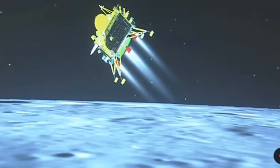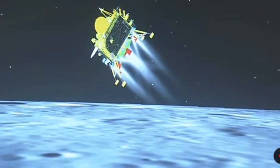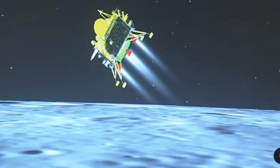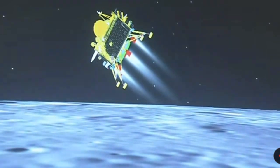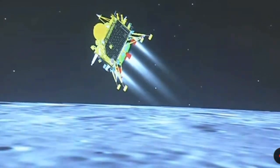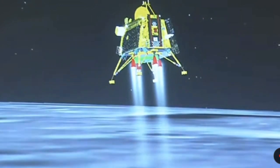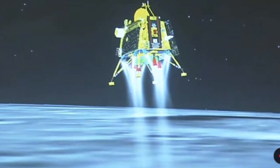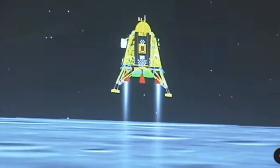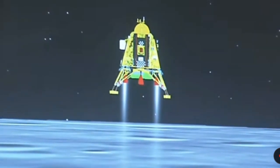We can see the visual of the lander module, and the down range travelled is nearly 831 km. We are now in the descent phase, also called the local navigation phase. A lot of applause indicates that the performance has been nominal so far.